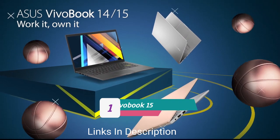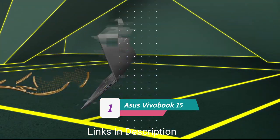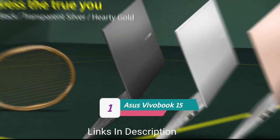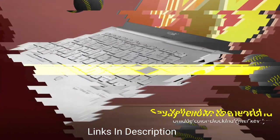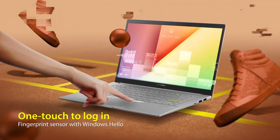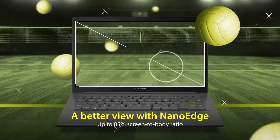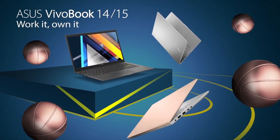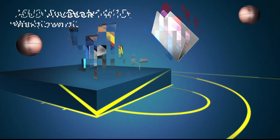Asus VivoBook 15 — overall the best cheap laptop for students and professionals. Being able to purchase this Asus VivoBook 15 for less than $500, or less than 40,000 Indian rupees, should be a crime. This laptop does it all and more, with 4 GB of DDR4 RAM and an Intel Core i3 processor — and if you want the lesser price you can buy it with the Intel Core i3 11th or 12th generation.